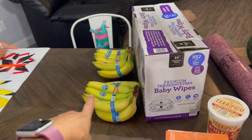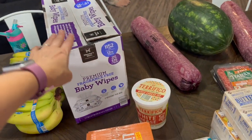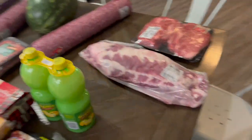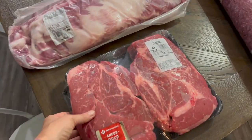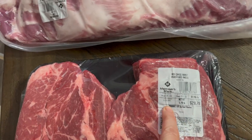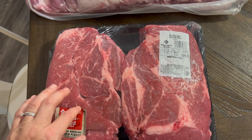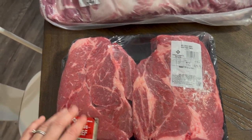I got two bunches of bananas because you can never have too many bananas. I got baby wipes — these are actually for my daughter; I don't have any kids in diapers anymore but I pick up stuff for her occasionally at Sam's. I got two chuck roasts, which I'm pretty excited about. We love those with potatoes and carrots in the crock pot — it's delicious and so easy.